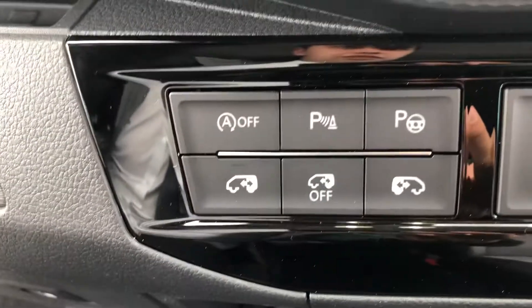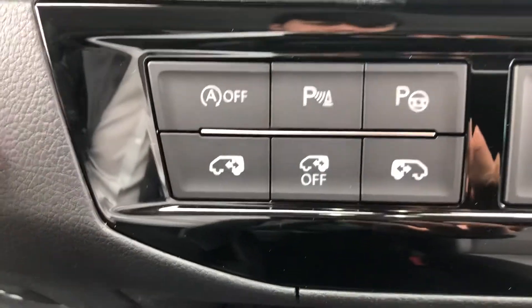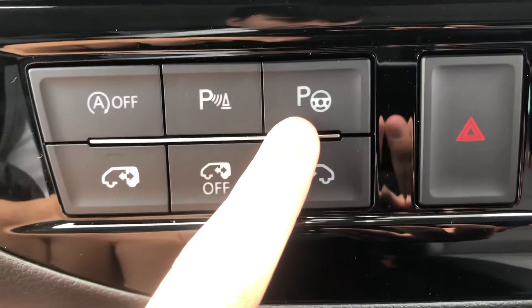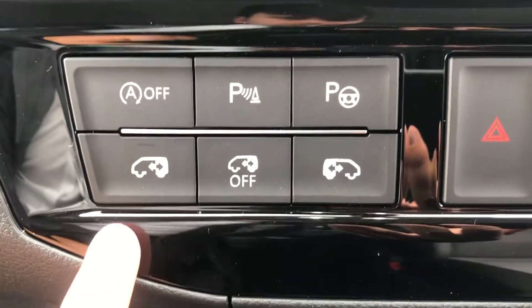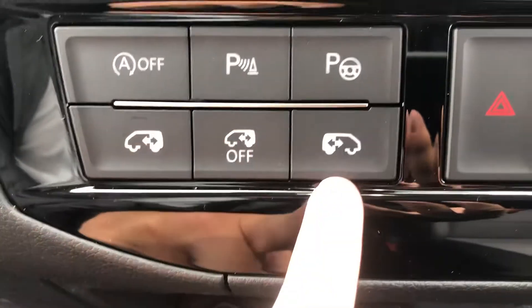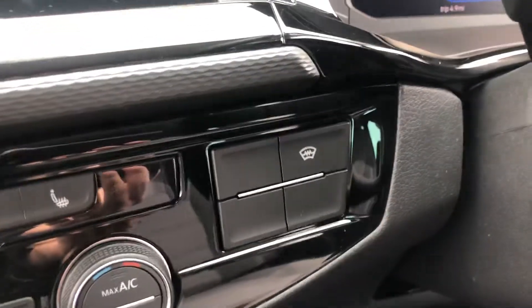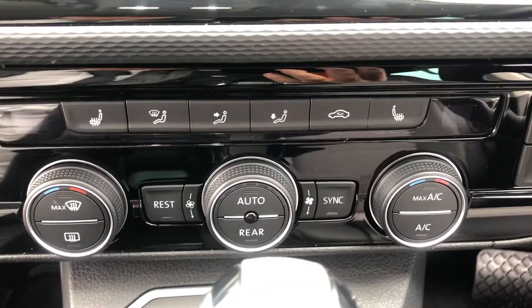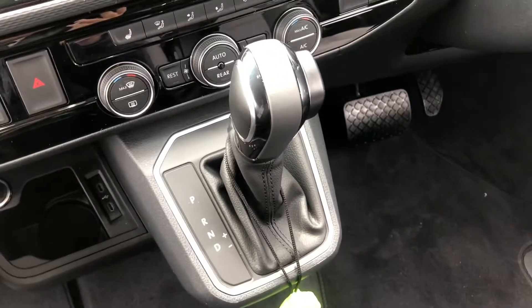Looking at some of the vehicle's features, you have the Start-Stop technology which you can turn on or off depending on personal preference, and a parking sensors activation button, as well as the park assist feature which enables the vehicle to park itself. There are electric sliding door open and close buttons, a front heated windscreen perfect for cold frosty mornings, a three-zone climate control system, and a seven-speed DSG gearbox.